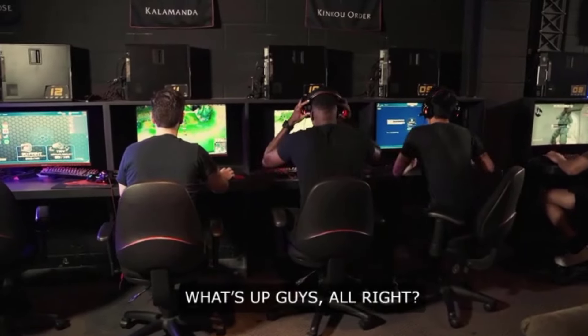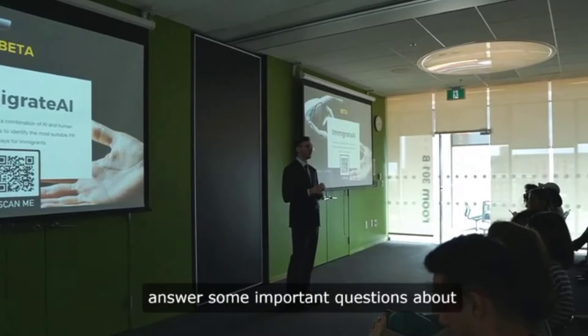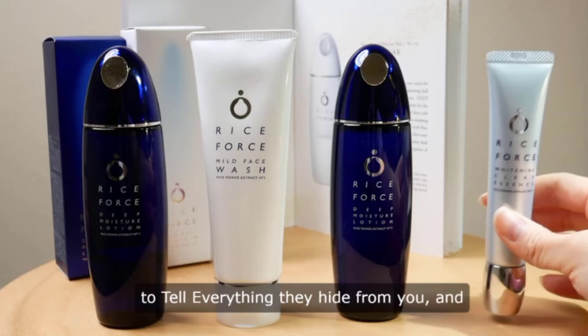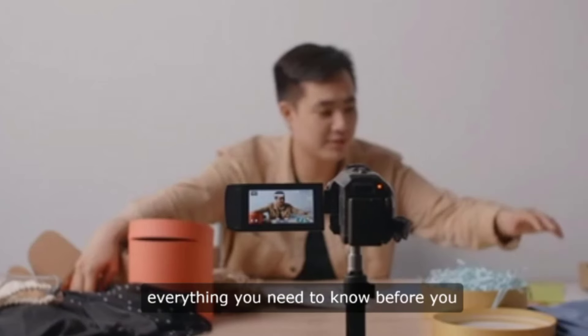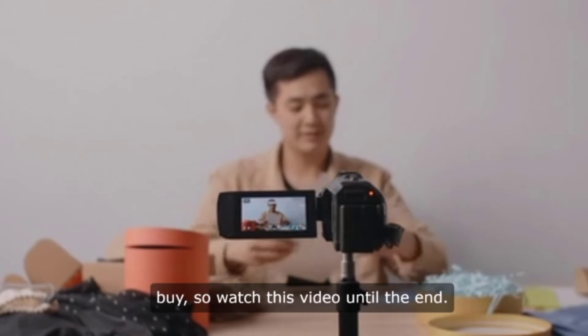Guys, alright? My name is Andrew, and in this video I will answer some important questions about CelluCare. I will take the opportunity to tell everything they hide from you, and everything you need to know before you buy. So watch this video until the end.